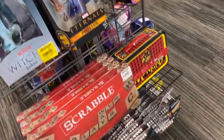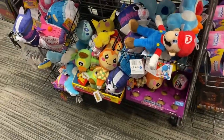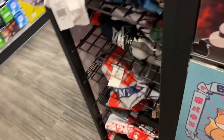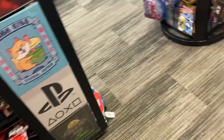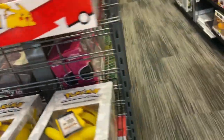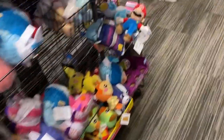We are at our second GameStop now. It doesn't look like there is anything here, which is expected because I've been to this GameStop many times and they never had anything interesting in my opinion. So I'll be back with you at another location.